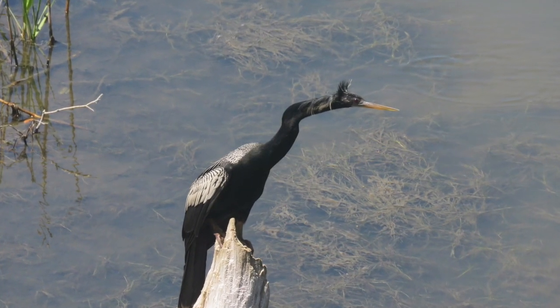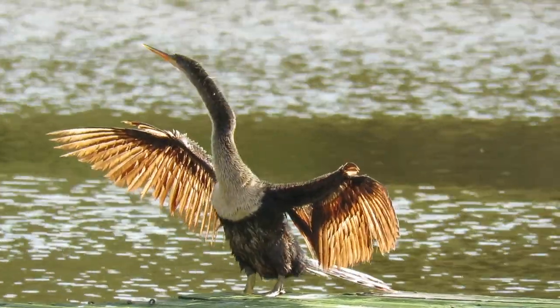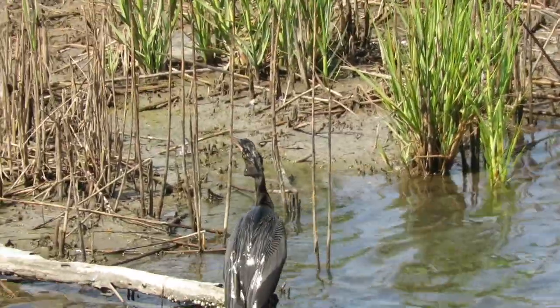Male anhingas are dark overall, while females have a lighter top half. They like slow-moving wetlands with many perches nearby, so when they're done swimming, they can dry themselves and warm up in the sun.